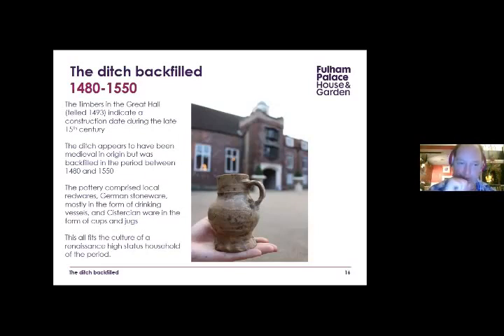We got some very nice pottery out of the ditch — local redwares, German stoneware, lots of drinking vessels, and Cistercian ware in the form of cups and jugs. This all fits with what you'd expect from a Renaissance high-status household of the period. The Bishop of London is third in precedence after the Archbishops of Canterbury and York, so a very high-status household indeed, and this material was backfilled from that household into the ditch.